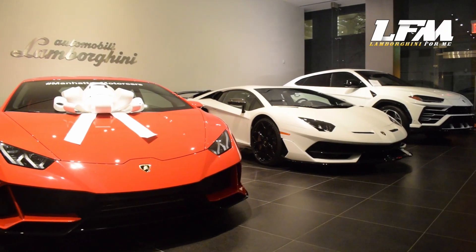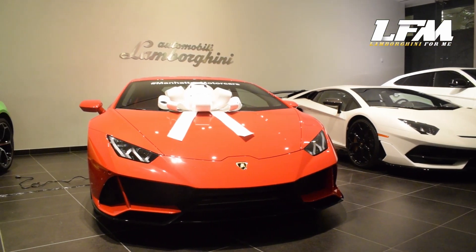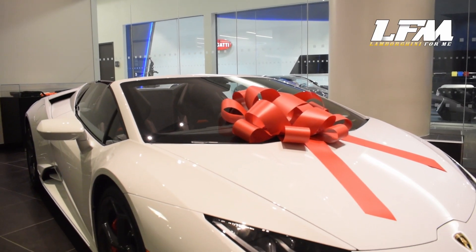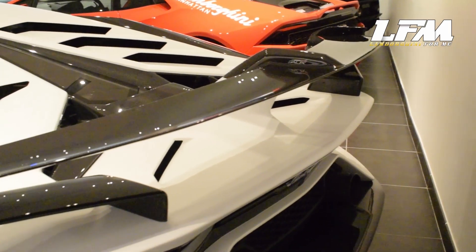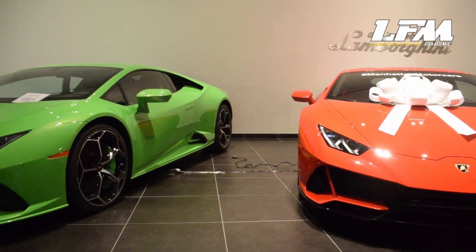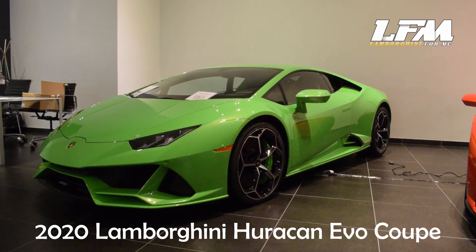Hey everyone, this is Mr. B from Lamborghini for me. Hope everyone enjoyed their holiday season last month. We are here at Manhattan Motor Cars in New York City, where they have one of the most prestigious luxury cars, exotic cars, and hypercars you cannot find anywhere else in the country. Today I will give you a walk-around tour of this electrifying 2020 Lamborghini Huracan Evo Coupe. Let's go.